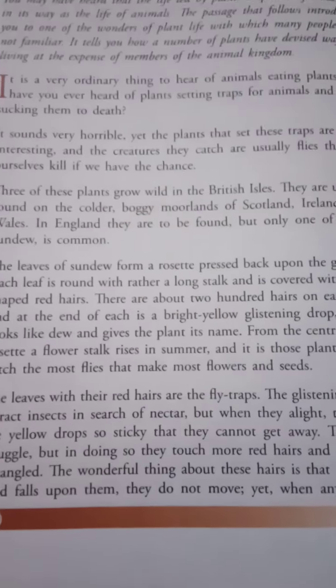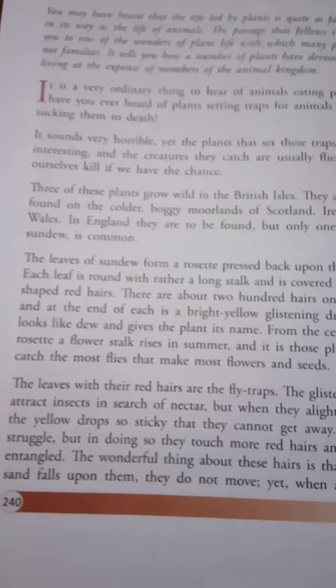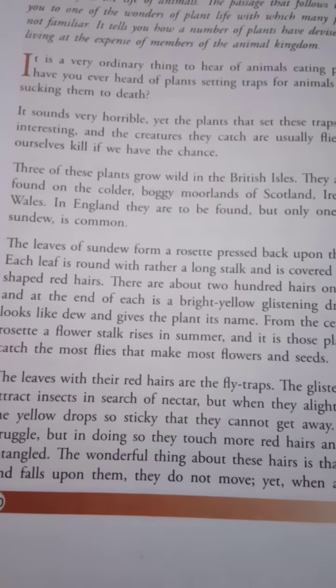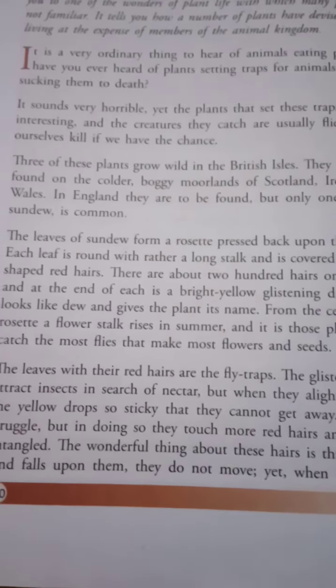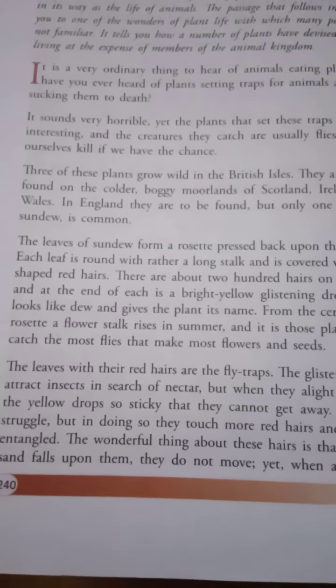The leaves of sundew form a rosette, pressed back upon the ground. Each leaf is round, with rather a long stalk, and is covered with club-shaped red hairs. There are about 200 hairs on each leaf, and at the end of each is a bright yellow glistening drop which looks like dew and gives the plant its name.